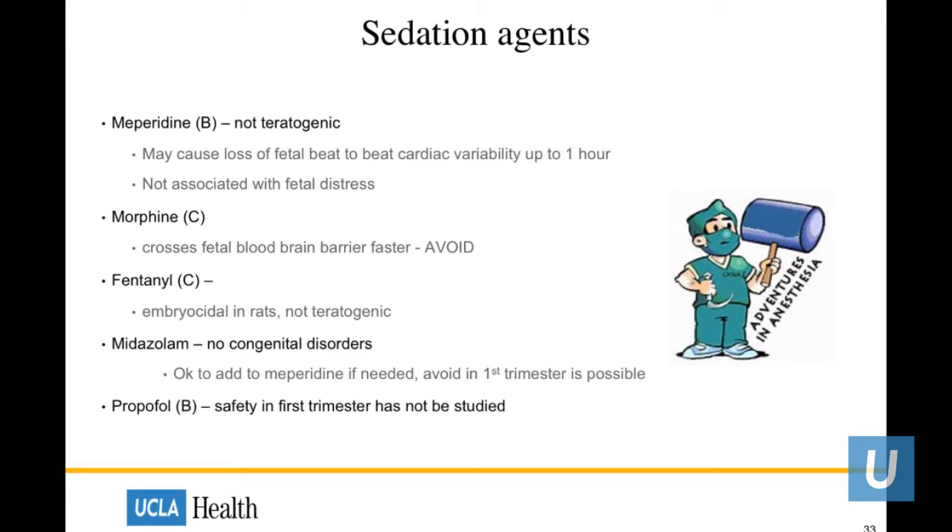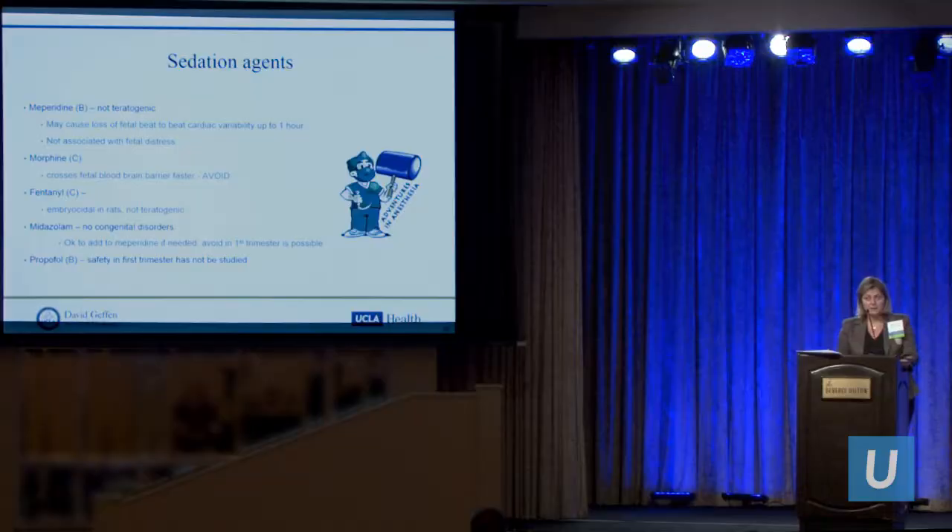Briefly on sedation agents: meperidine is not considered teratogenic, and although there's no association with fetal distress, be aware there may be some fetal cardiac variability lasting up to one hour after the procedure. Morphine should be avoided at all costs — it crosses the fetal blood-brain barrier faster than other medications. Fentanyl appears not to be teratogenic but is embryocidal in rats. Midazolam — we prefer not to use benzodiazepines, but it does appear safe especially in the second trimester. No current studies are available for propofol, but both anesthesiologists and GI societies consider it safe to use with anesthesiology present.